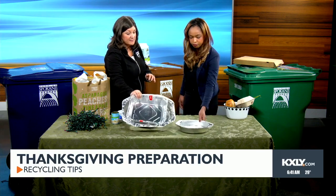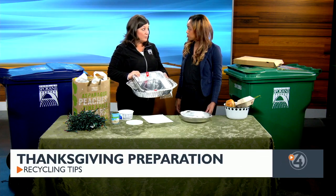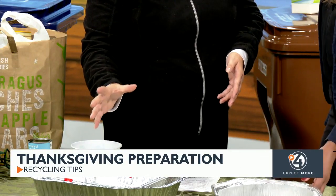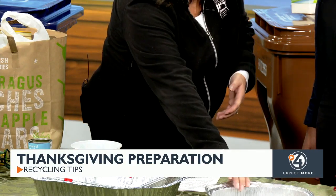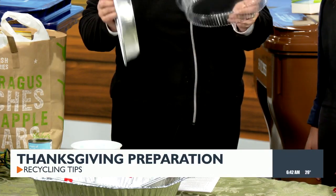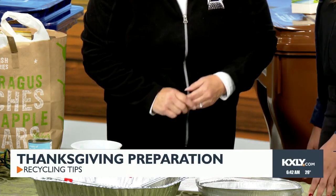These foil pans are a big deal around the holidays, and these are actually not recyclable — they're a problem. Make sure you put those in the trash, and many times they're not clean anyway. You want to make sure the stuff you're putting in the blue cart is clean. Also, these plastic tops of pastries, pie tops, and things like that — those aren't going to work either.